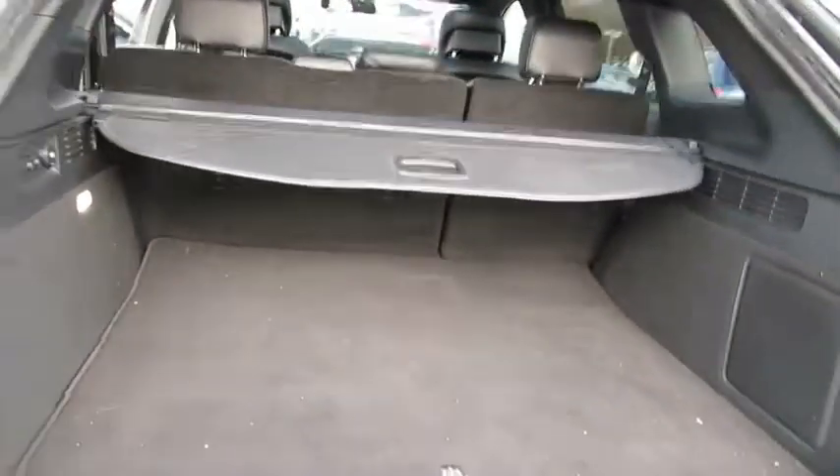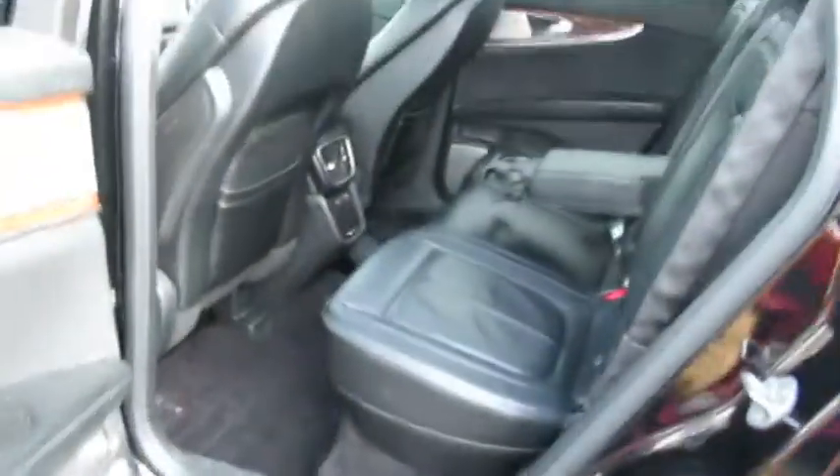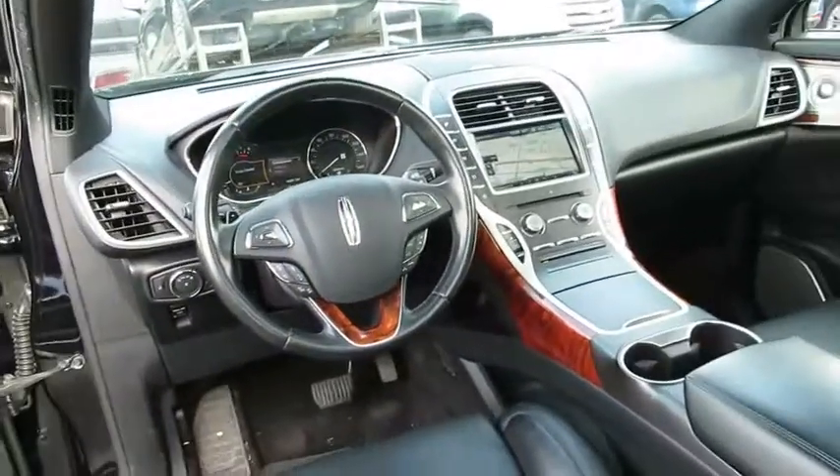Here are some of this vehicle's great options: stability control, power passenger seat, traction control, navigation system, remote engine start, keyless entry, all-wheel drive, steering wheel audio controls, anti-lock braking system.